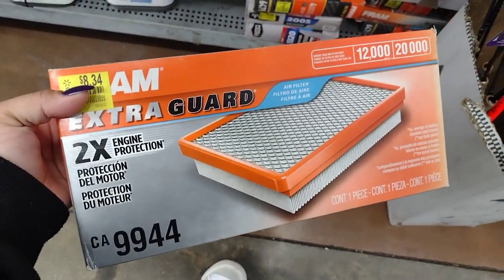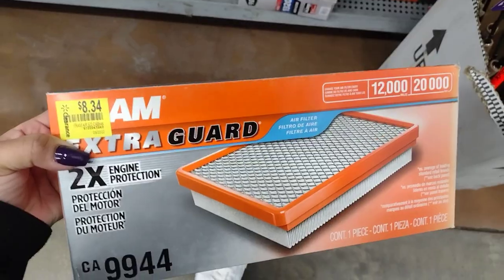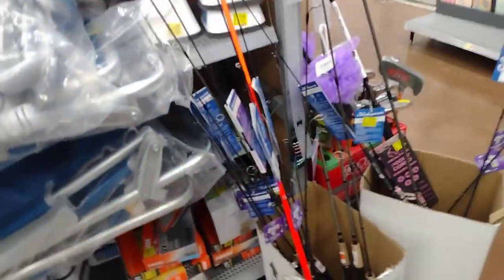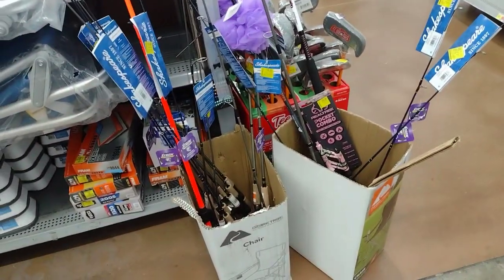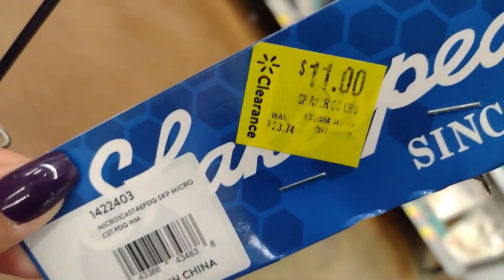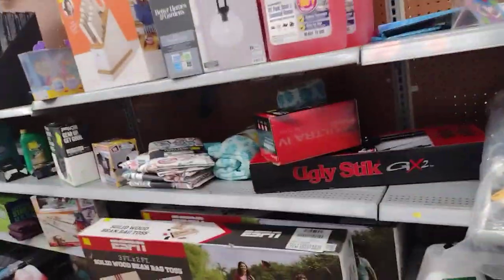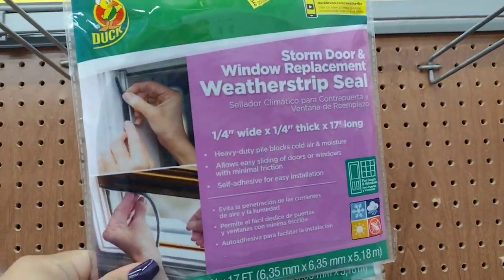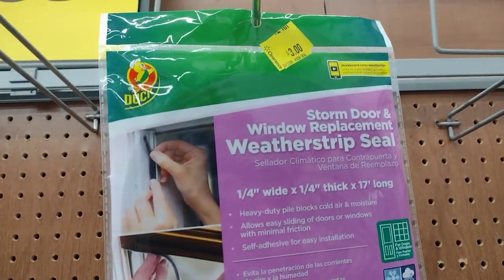Extra guard engine protection is eight dollars and 34 cents — I got a couple of those. They also have some fishing sticks — some are eleven dollars, down from 23. We actually wanted to go fishing, so it's pretty cool. Over here they have a window storm door window replacement for three dollars.